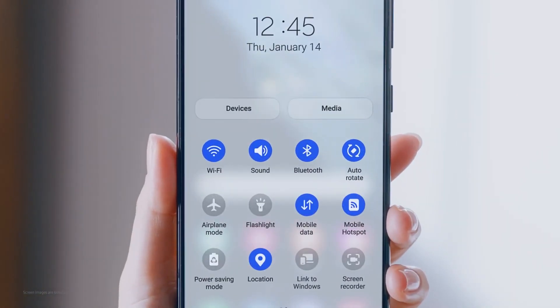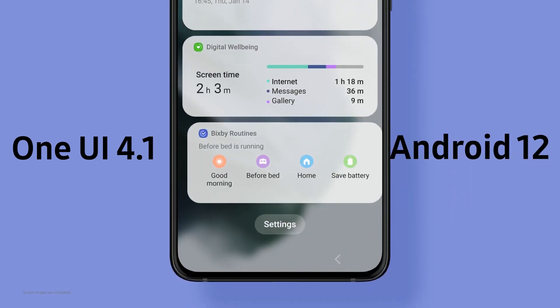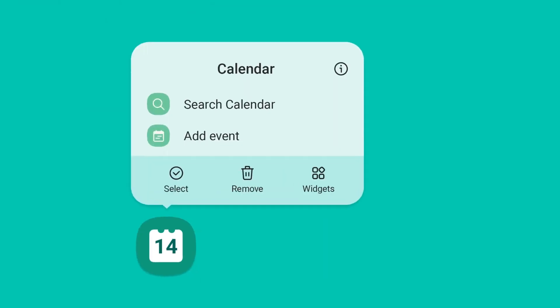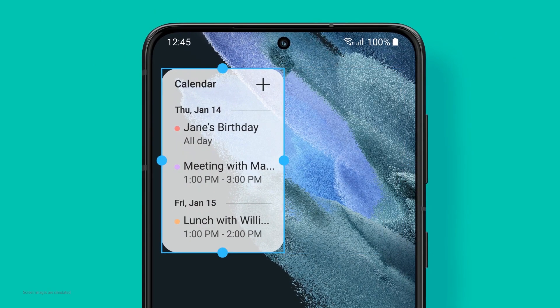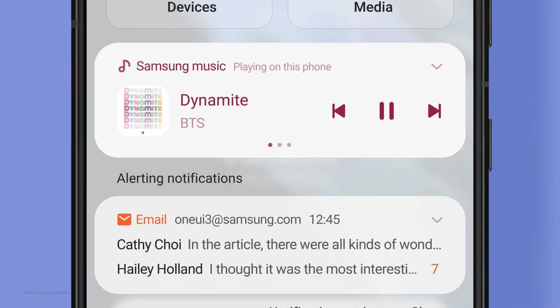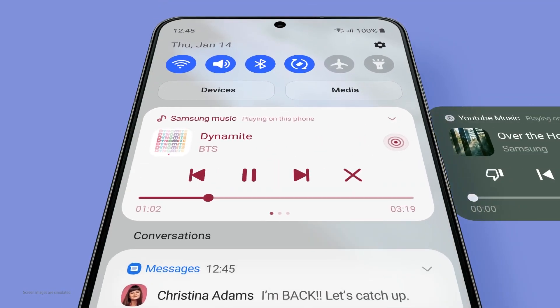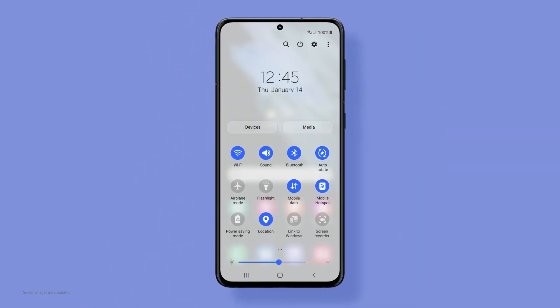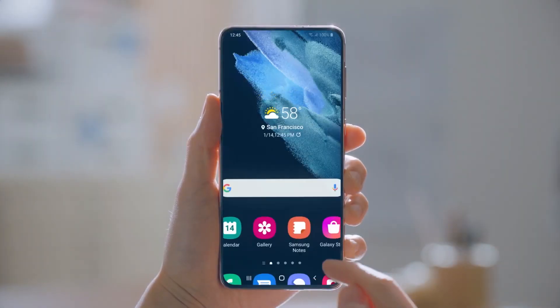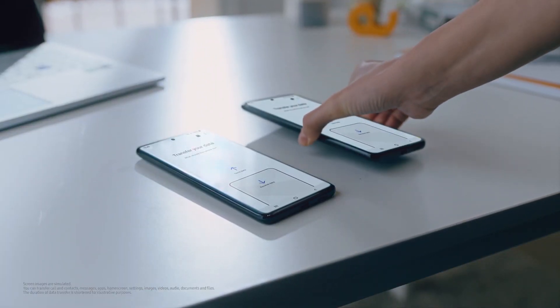Just like One UI 4.0, the upcoming One UI 4.1 will also be based on the Android 12 operating system. However, it will feature a better and optimized user experience over its parent version. After One UI 4.0, Samsung will distribute the One UI 4.1 features and changes to existing Galaxy devices through firmware updates. Here we are talking about the list of eligible devices that should get the Android 12-based One UI 4.1 update.